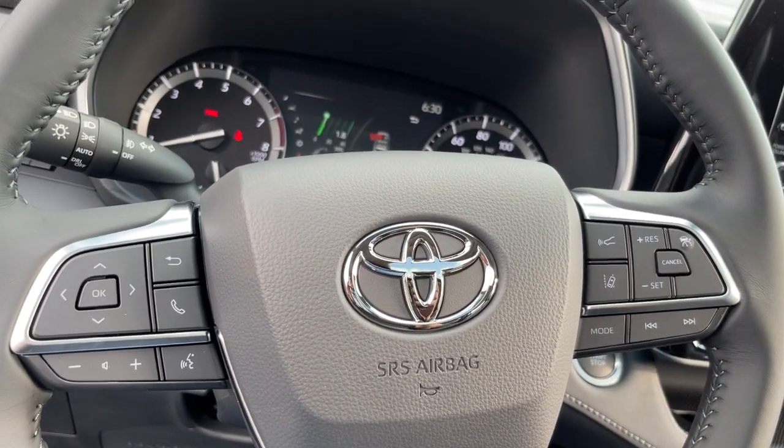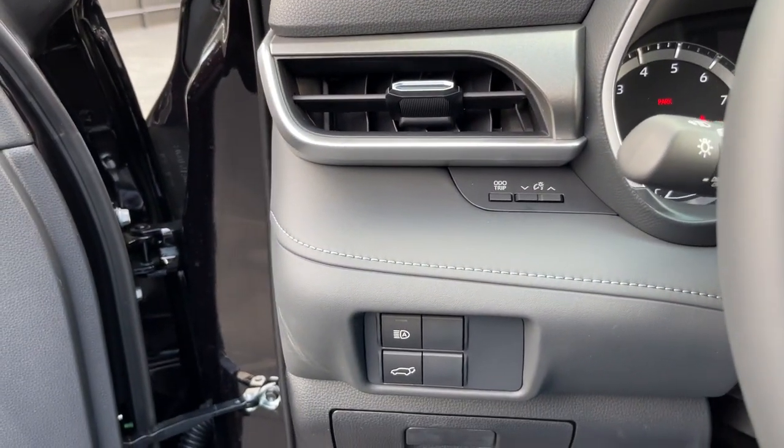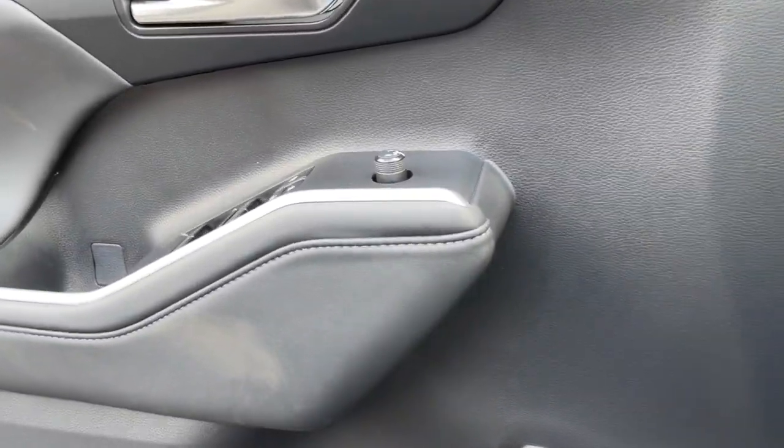Keyless entry, lane-keeping assist, adaptive cruise control, keyless start, power passenger seat, remote engine start, satellite radio, fog lamps.